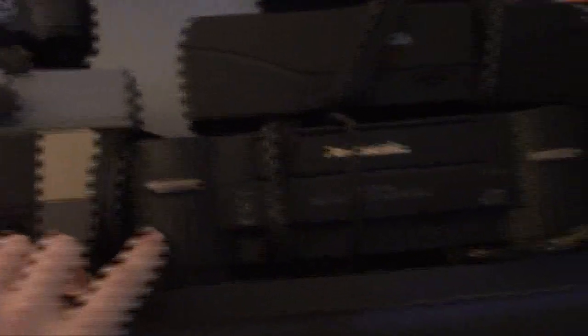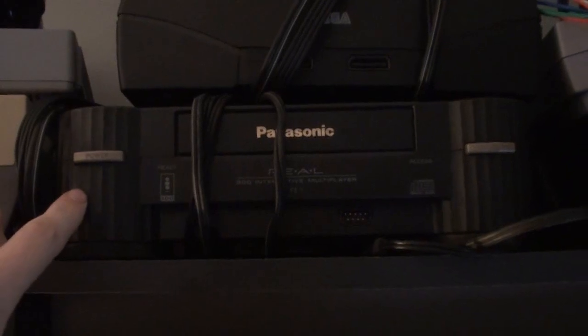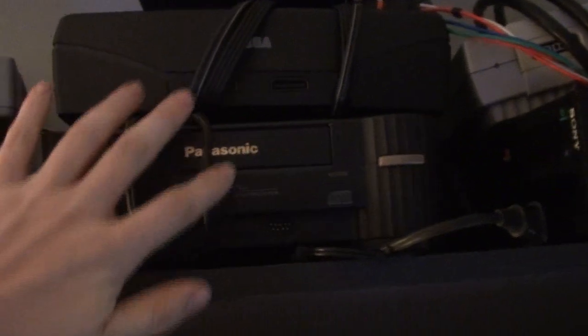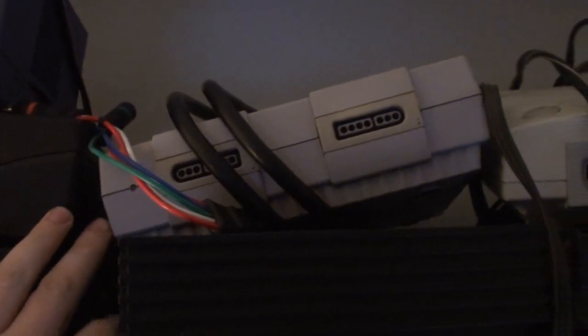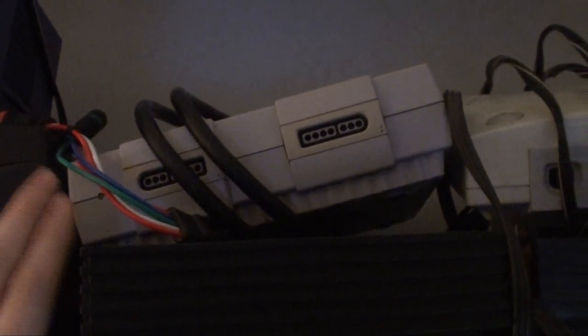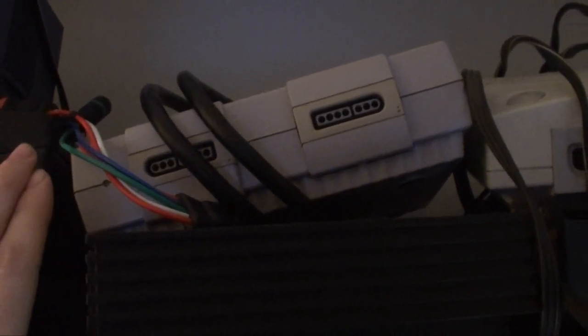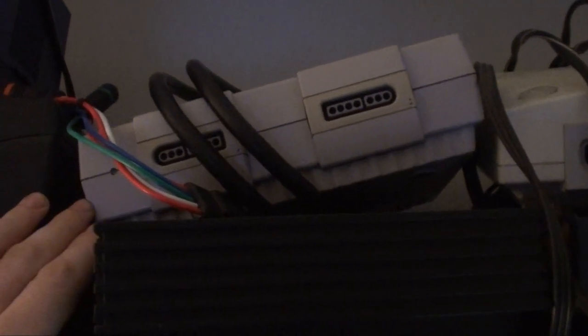Down here we got the 3DO — I also believe I got that off Amazon in 2008 or 2009, because around those years I got a lot of these systems at the same time. Next we have the Super Nintendo — I got that for my birthday, I believe November '94. It came with either Donkey Kong Country or Super Mario World, whatever the bundle was.